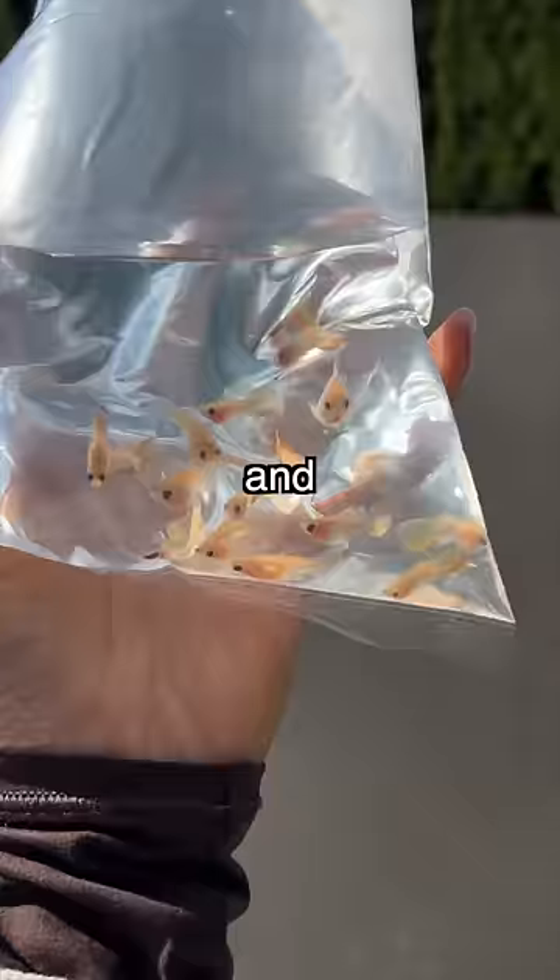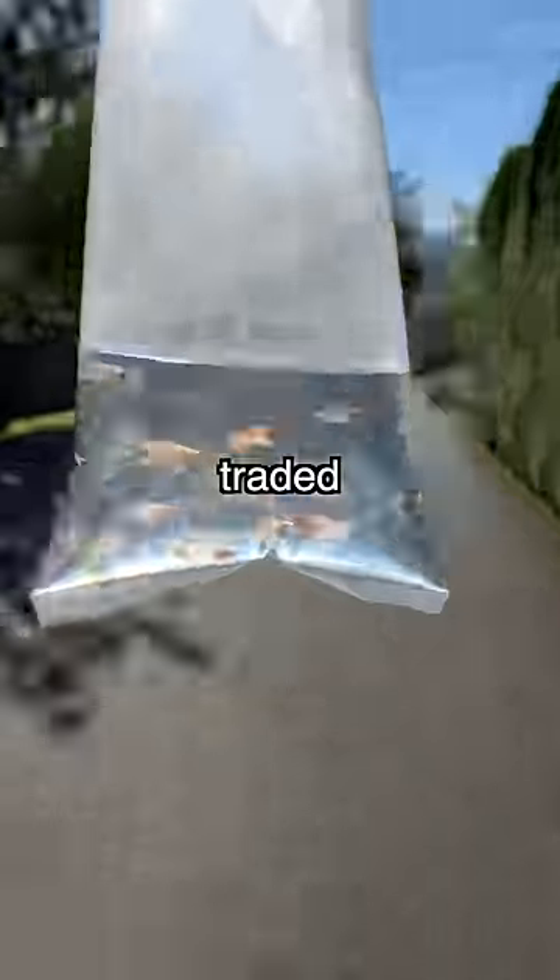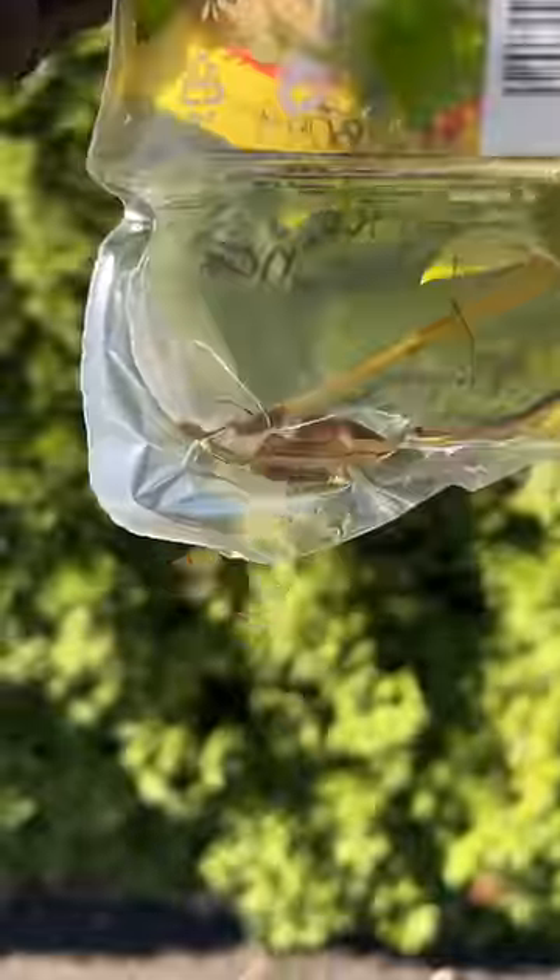I can't keep it all, so I took some fish and plants into my local fish shop and traded them in for fish food, more plants, and even some new buddies.